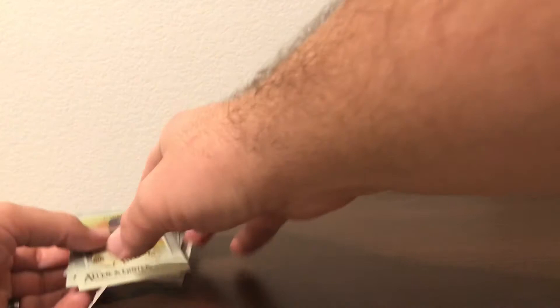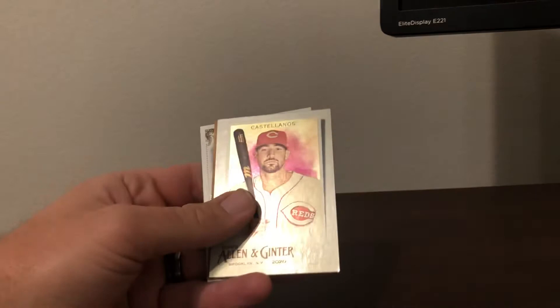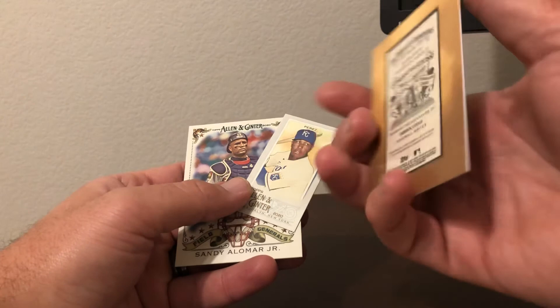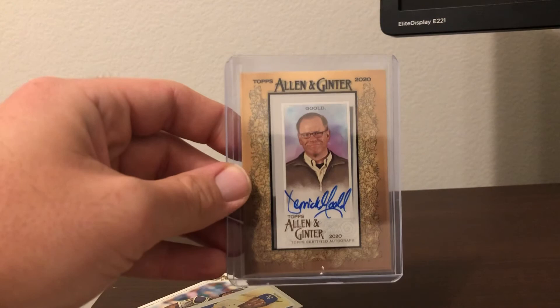Let's get to the hit card. We got Josh Hader, Ivan Rodriguez, Kenley Jansen, Jackie Bradley Jr. — slow roll this — Nick Castellanos, and it's an auto. Derek Gould. Bummer. I was hoping it would be a nicer autograph than that. This case was not a very good one, I'll be honest. That's probably only the fourth autograph I've pulled out of here, and most of them have been five dollar autos, so it's not been the best.